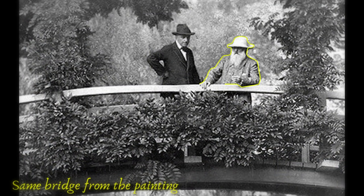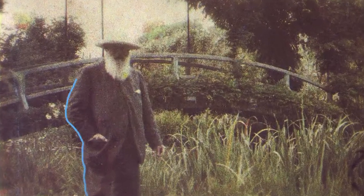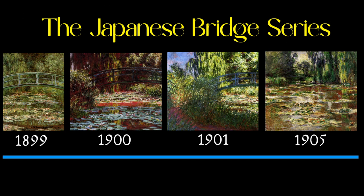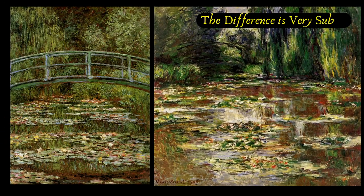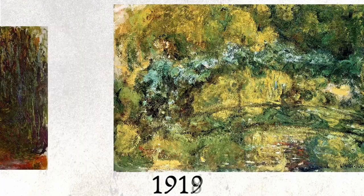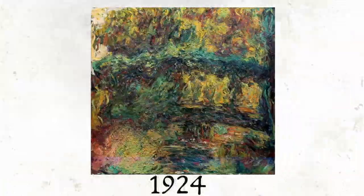Monet had made countless versions of the same scene. But when you look at the different versions of the same painting, you notice that the bridge starts to look a bit different from 1905. The browns and red tones start dominating the canvas as we move ahead in time. The paintings look muddy, yellow and even dirty.